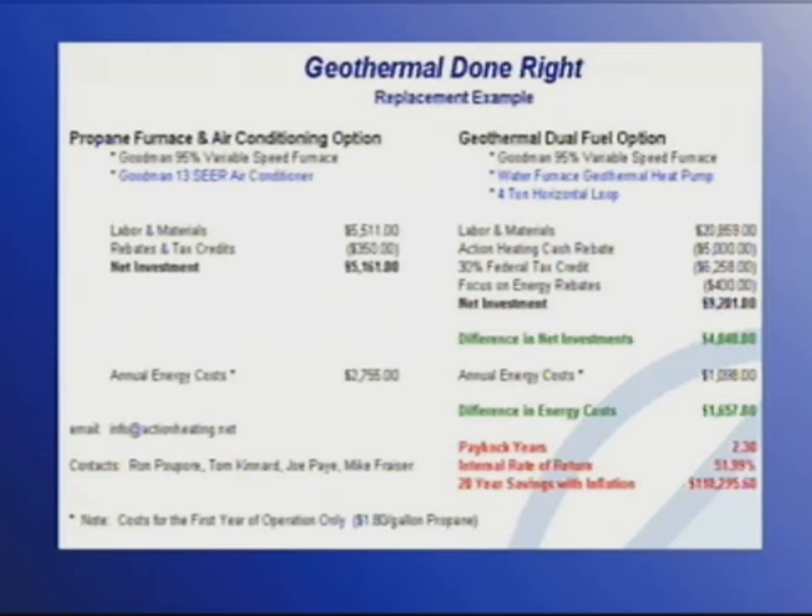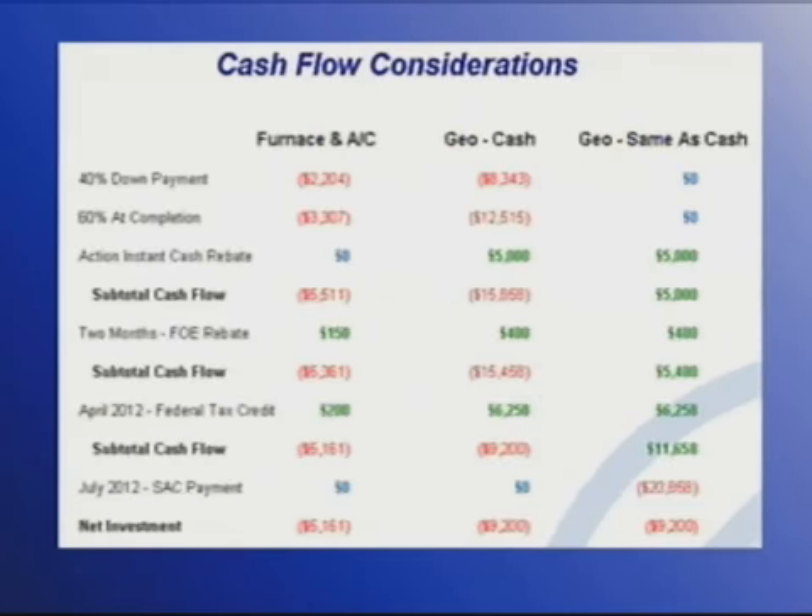So let's go to the next slide. On the left there, you see the furnace and AC — they're going to spend $5,500, get some rebates back and eventually net out to about $51,000. If they do the geo and they pay cash for it, you see that first subtotal — they have as much as almost $16,000 tied up, and then they have to wait until next April to get back their federal tax credit, and that's been a barrier for some people to consider geo.